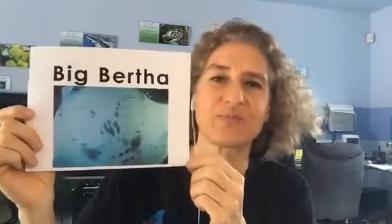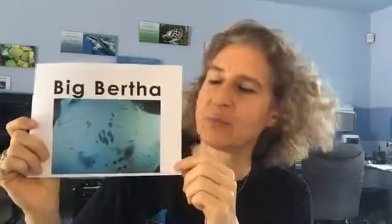I brought some examples so you can see how this would look. First, here is Big Bertha, our biggest female. You can see right here there is a big arrowhead in the middle. She's our biggest female and she has a 14-foot wingspan. I've known her for a long time — she was identified in 1991 and was called Big Bertha. Not Little Bertha or just Bertha — Big Bertha.